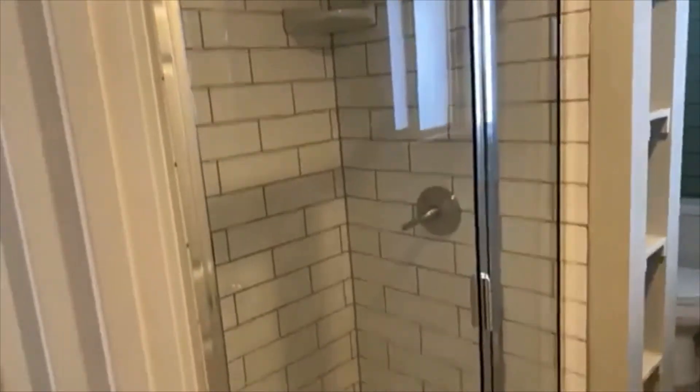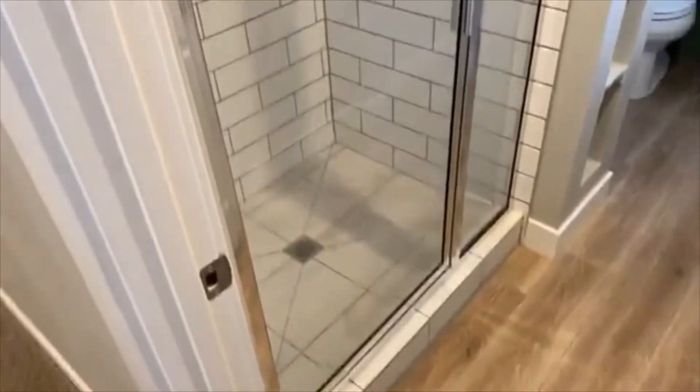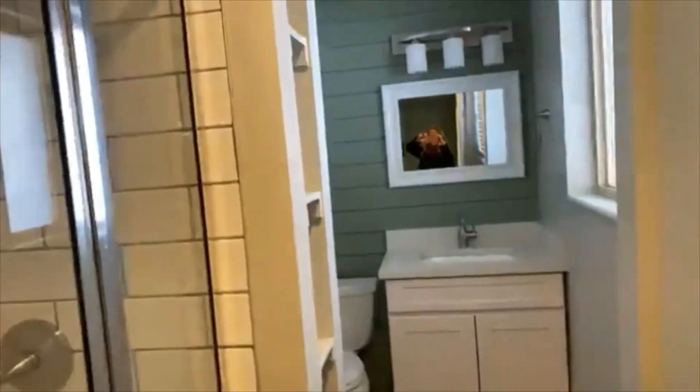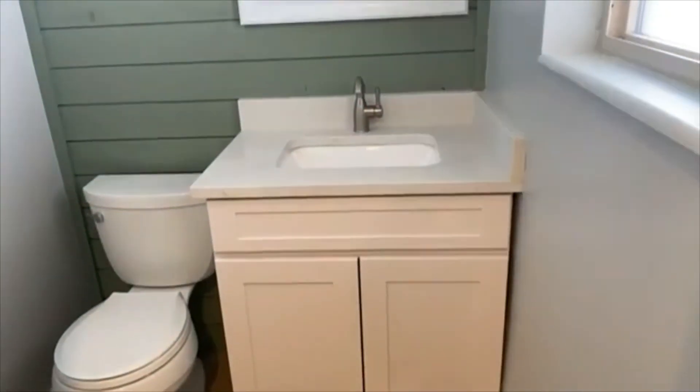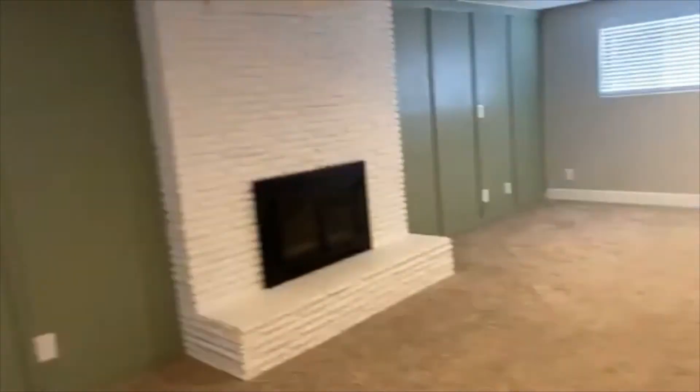The second bathroom has a shower only — no tub. Again, solid surface countertops with nice white cabinets, all updated. We've got a nice little storage area right here as well.